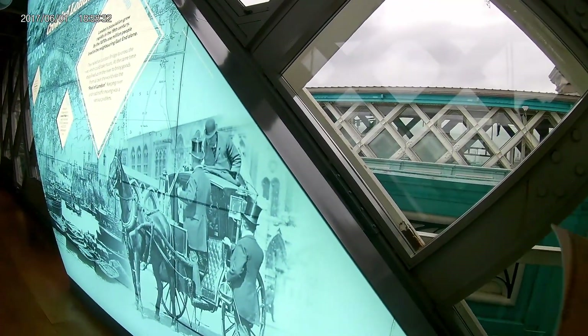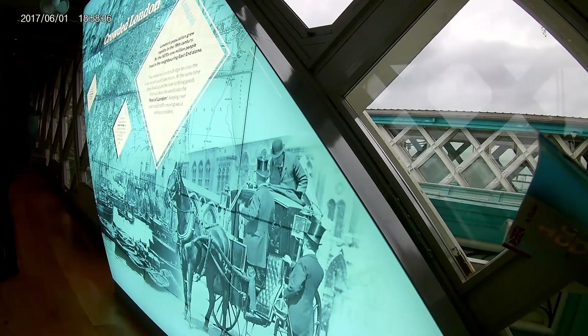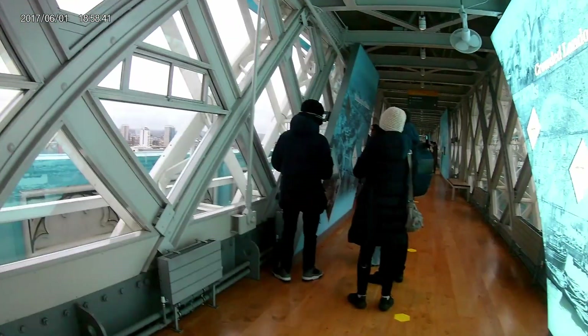Once you're upstairs you will first get a short introduction by the local guides and by way of a video, and once that's done you'll have the general picture of what Tower Bridge was about.